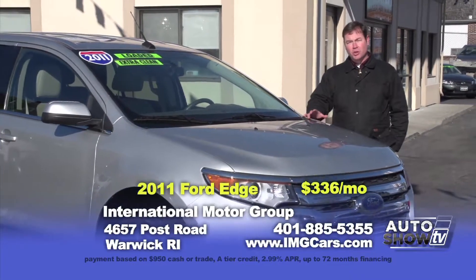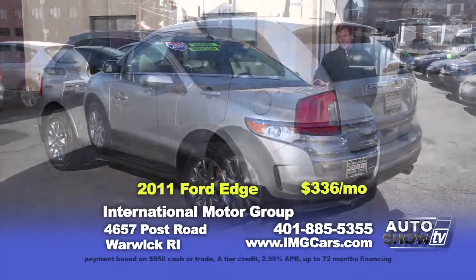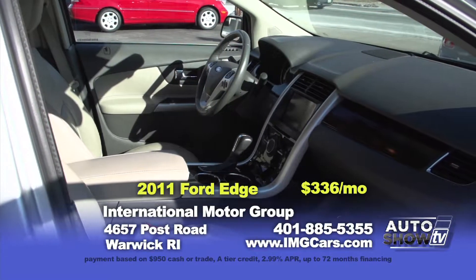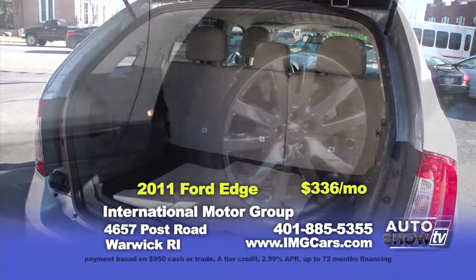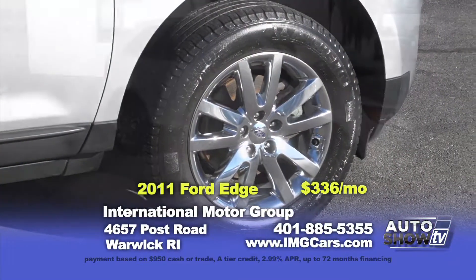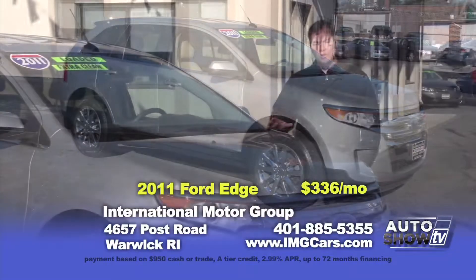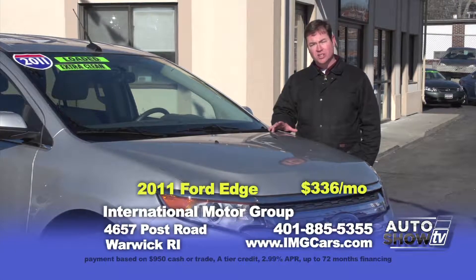This next vehicle is the perfect family SUV — a 2011 Ford Edge Limited equipped with chrome alloy wheels, Bluetooth connectivity, heated leather seats, parking sensors and a lot more. These vehicles are safe, reliable and efficient. You can own this Ford Edge for $22,932 or $336 a month.